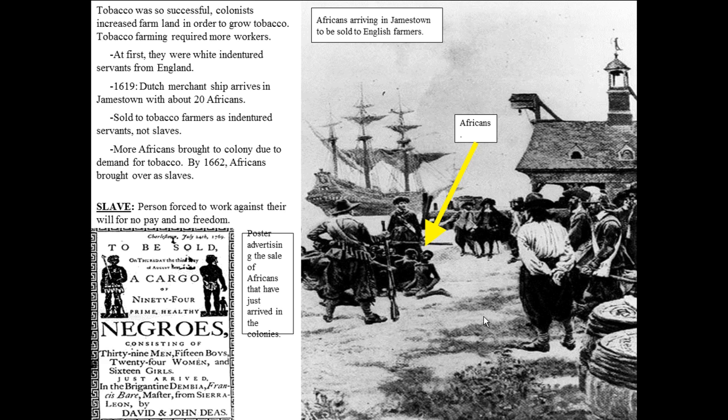Tobacco became so successful that colonists increased farmland to grow more of it. This growth required more and more workers and more and more land, creating a lot of pressure in Jamestown. There was pressure for land, putting colonists up against Native Americans as Jamestown expanded. The whole indentured servant system began and grew because of the need for tobacco. People made enough money from tobacco that they could afford to buy people's indentures.